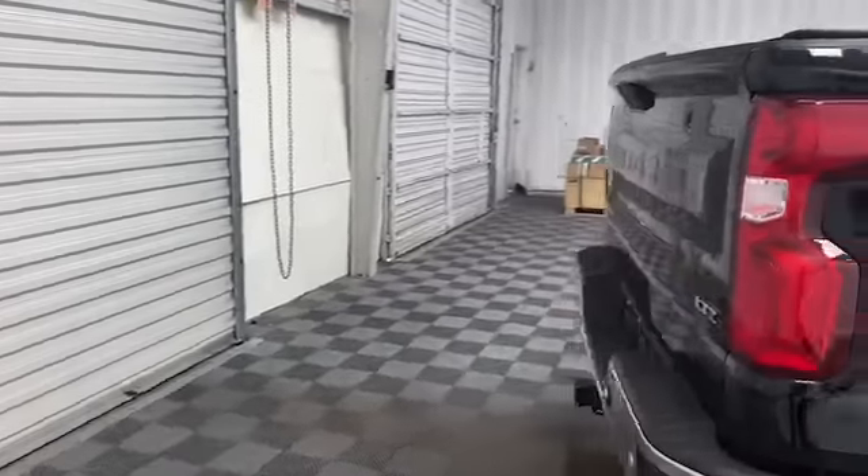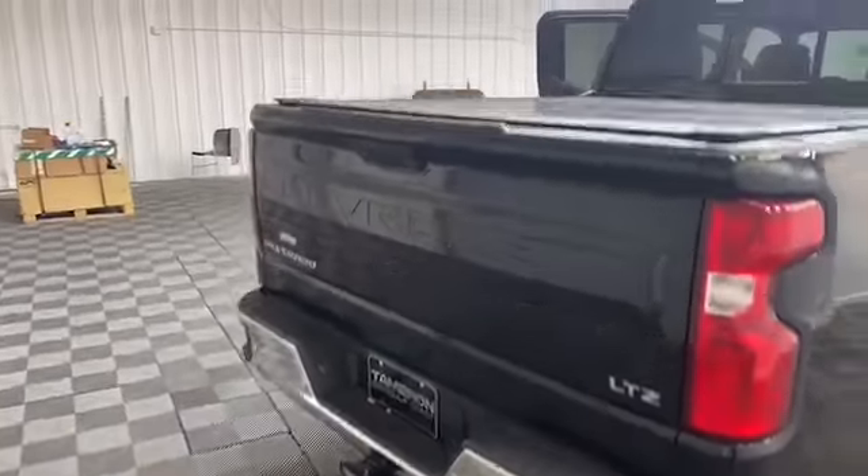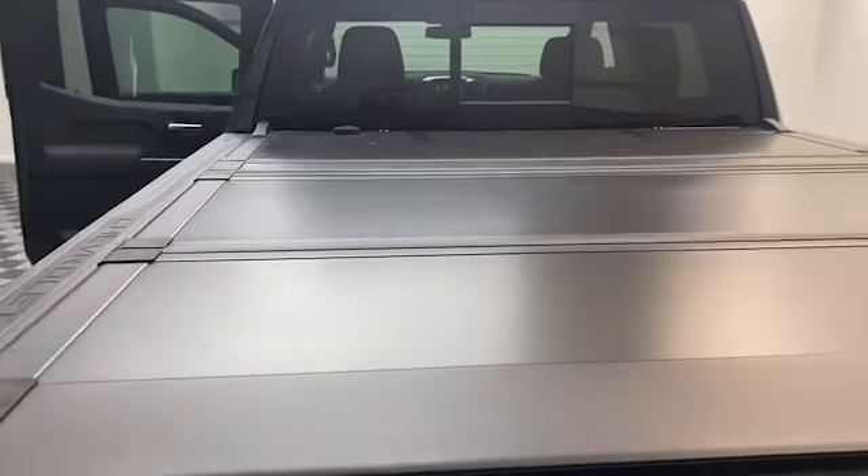On the outside we have heated and power door mirrors, power open and closed tailgate, and rear parking sensors.